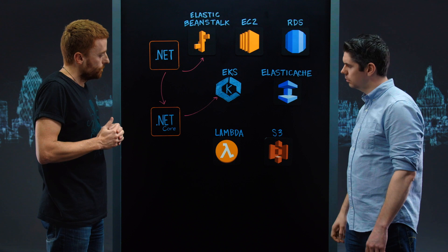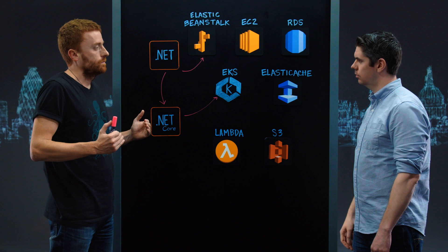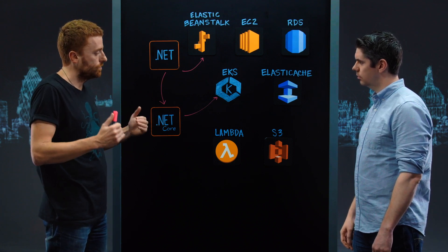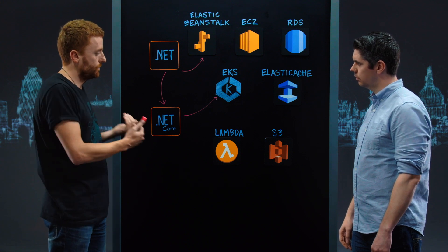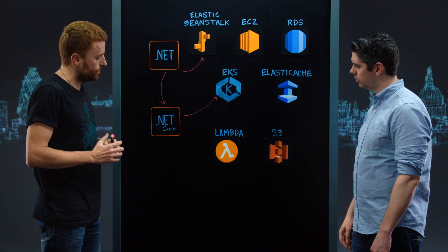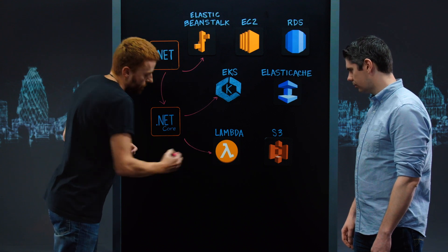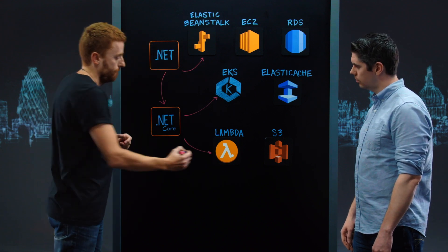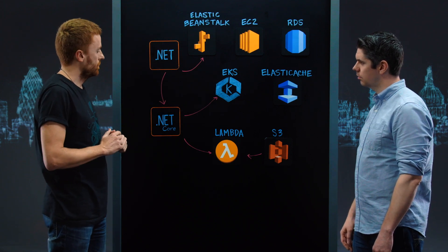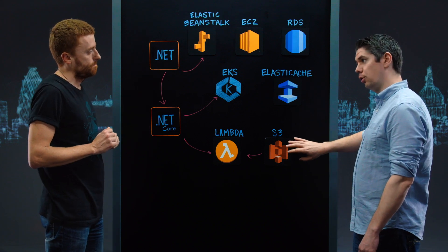The customer had partners uploading files in bulk or as single files, which needed to be imported and exported within the application for various reasons. Based on the migration to .NET Core, they defined Lambda functions triggered by S3, which are responsible for triggering APIs and writing to the database.